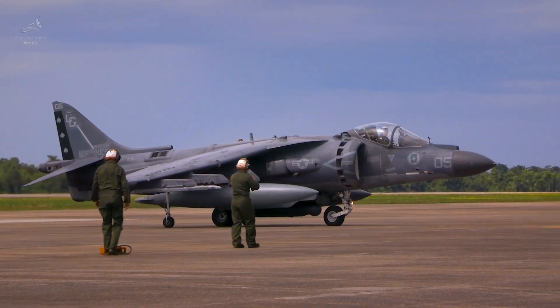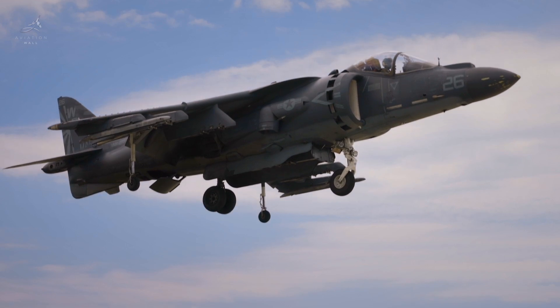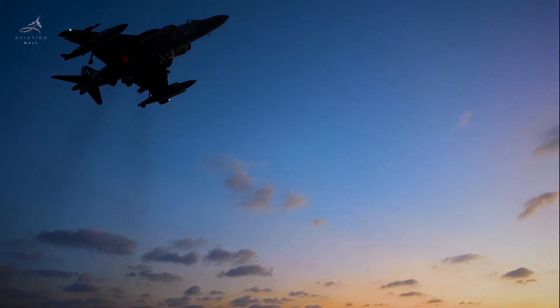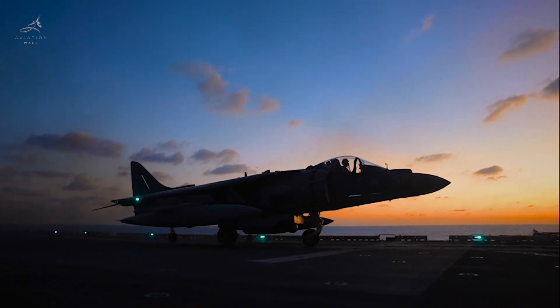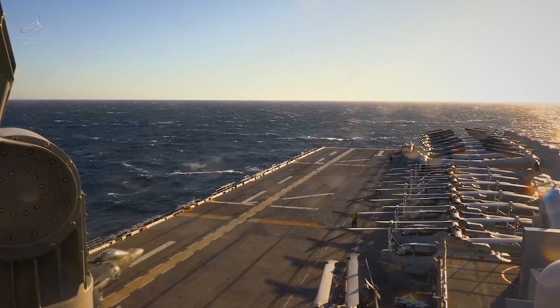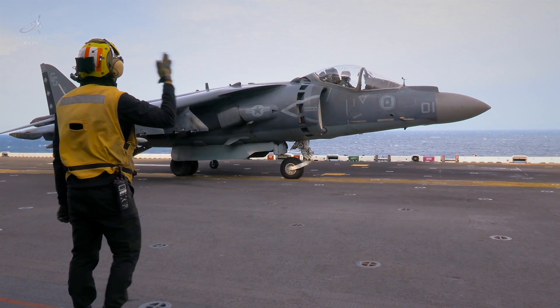Developed in the 1960s by British aerospace engineers, the Harrier was more than just another fighter jet. It was the world's first operational vertical and short takeoff and landing, V-STOL, ground attack aircraft. Designed to fight in conditions where conventional aircraft could not, it brought a new dimension to air power.